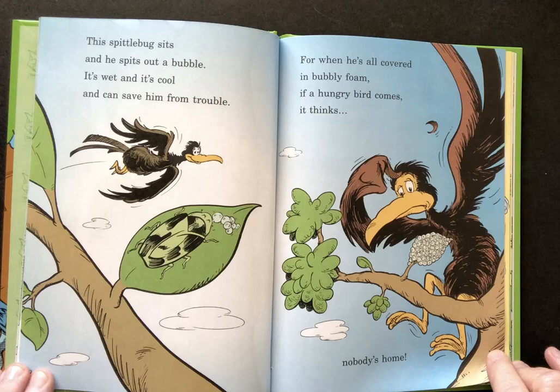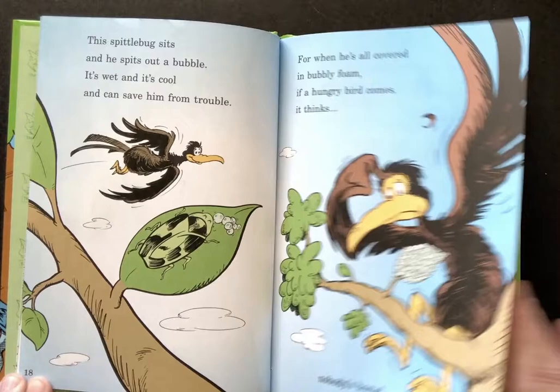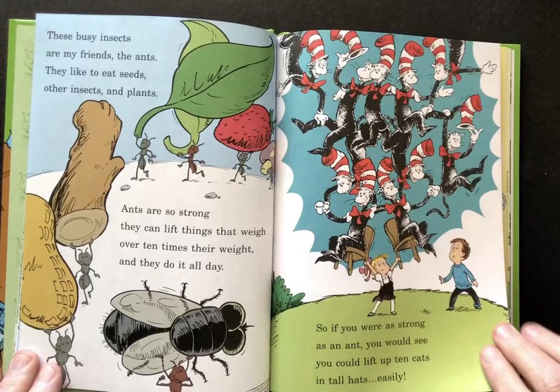This spittlebug sits and he spits out bubbles. It's wet and it's cool and can save him from trouble. For when he's all covered in bubbly foam, if a hungry bird comes, it thinks nobody's home. Here's a riddle I learned from my mother. How's a skunk and a ladybug like one another? When danger is near, it's easy to tell. They suddenly give off a terrible smell.